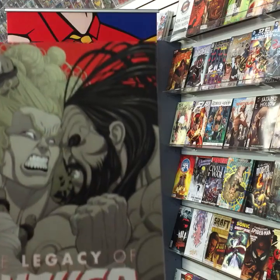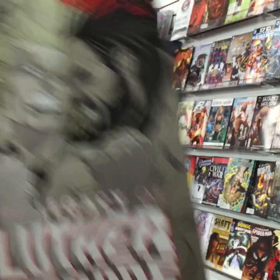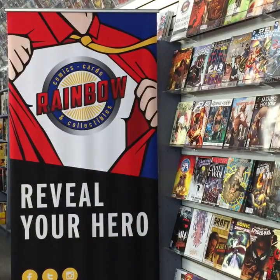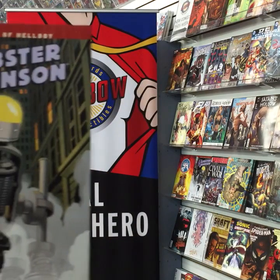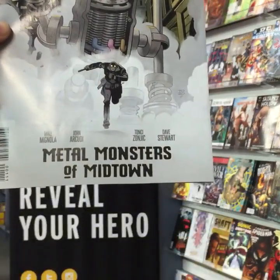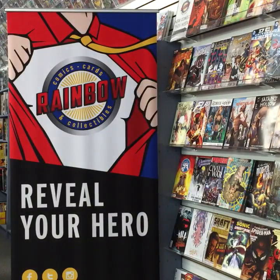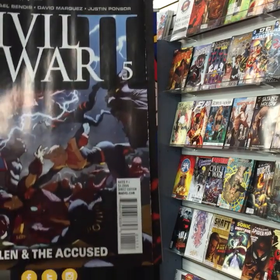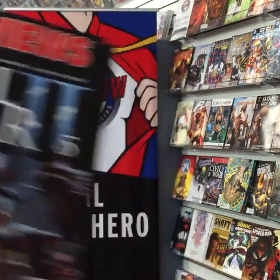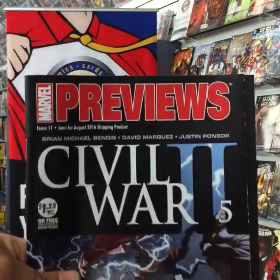The Legacy of Luther Strode issue six from Image. From Dark Horse, Lobster Johnson: Metal Monsters of Midtown, number one of three — Midtown's under attack again! Marvel Previews for August are here for those who'd like to pre-order. Stop by the store and ask us how that works.